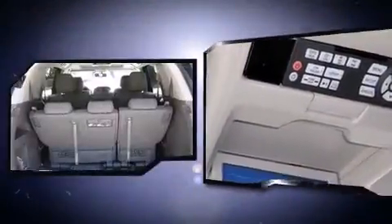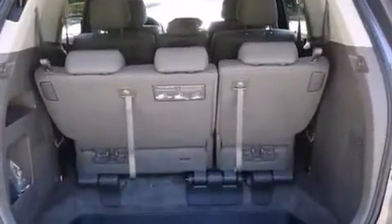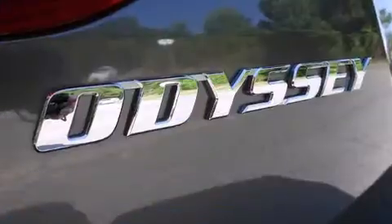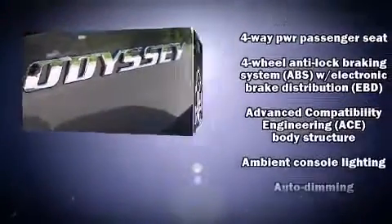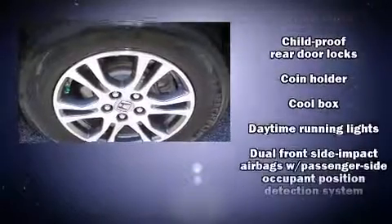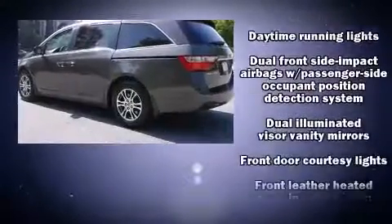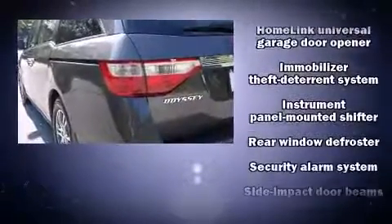Storage solutions are integrated throughout the interior, demonstrating thoughtful attention to detail. Premium sound with seven speakers provides you and your passengers a sensational audio experience. Side curtain airbags deploy in extreme circumstances, shielding you and your passengers from collision forces.